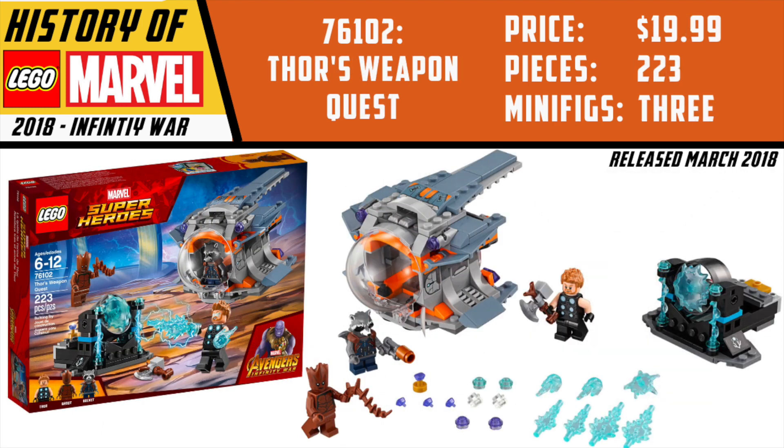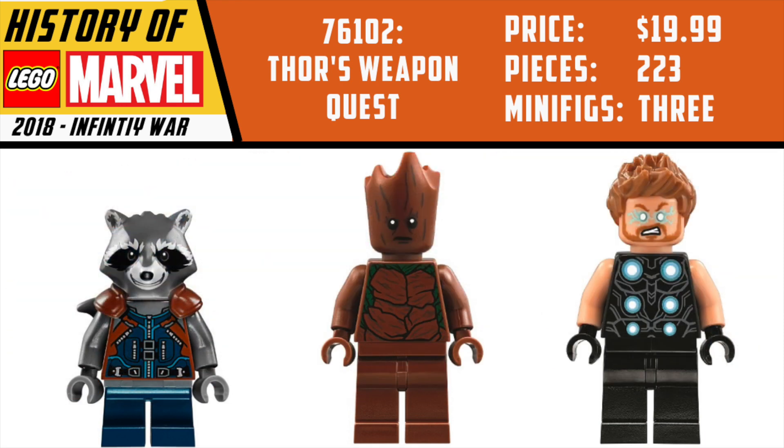The $20 set from this wave is Thor's Weapon Quest — an awesome set which I think will be worth a lot of money someday if you have any sealed. It came with Teenage Groot, Rocket Raccoon — the exact same one from Guardians 2 — and Thor from Infinity War. I love how badass Thor looks. It's a great set for $20 and definitely continues the trend of awesome sets right in this price range.